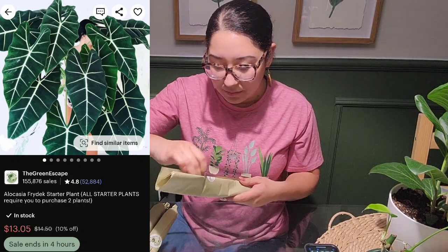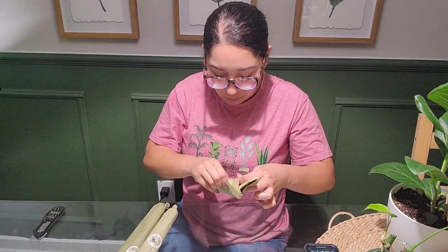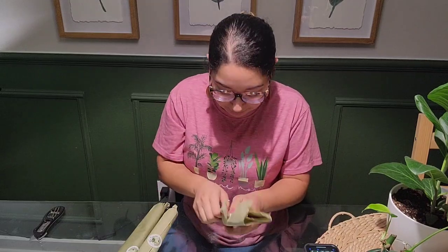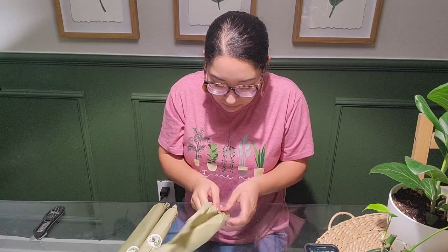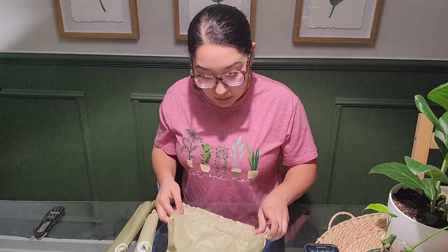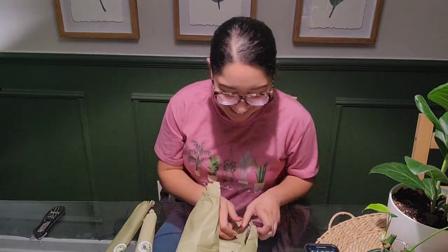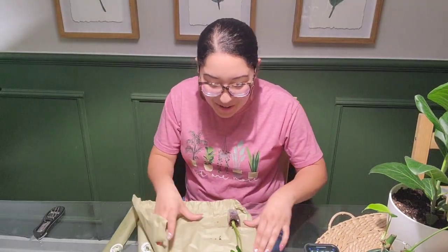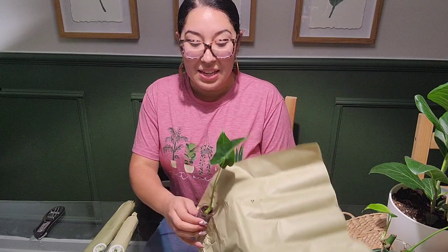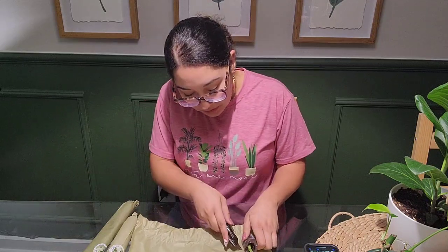I'm a little scared — I didn't realize... okay this is a little stressful. I've never seen plants wrapped like this, it's very interesting. They taped the plants down and wrapped them like a little taco, which is actually pretty cool.